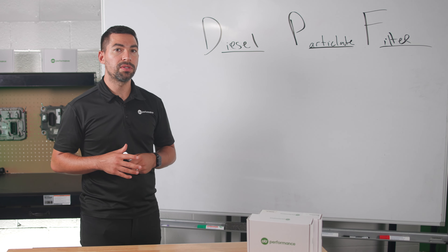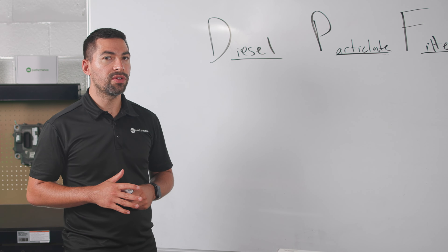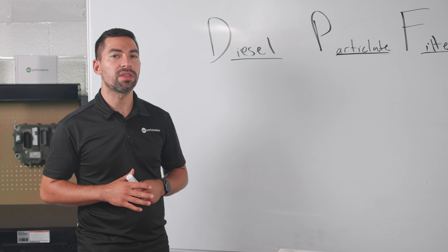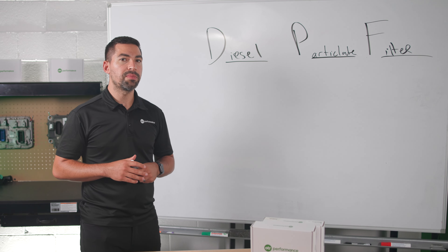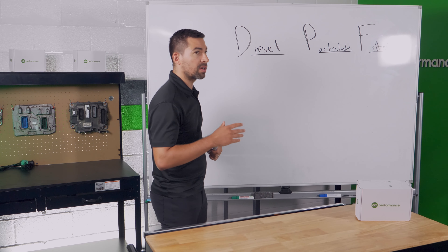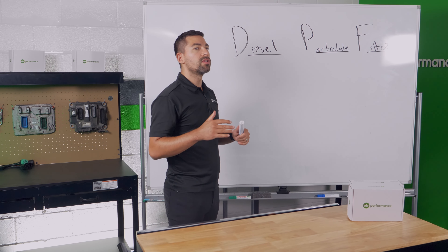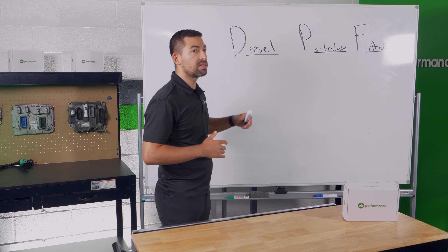The DPF filter can be serviced in multiple ways — you can clean it or you can replace it. Once you start having issues with it, you'll start to see some fault codes appear on your truck. We're going to explain certain fault codes on your PACCAR MX that you need to know about so you understand when they're related to the DPF filter.